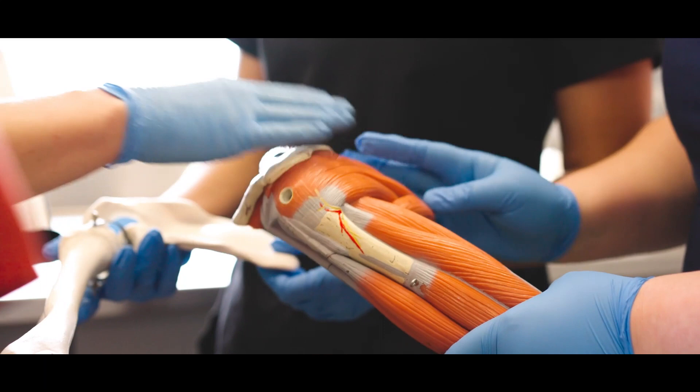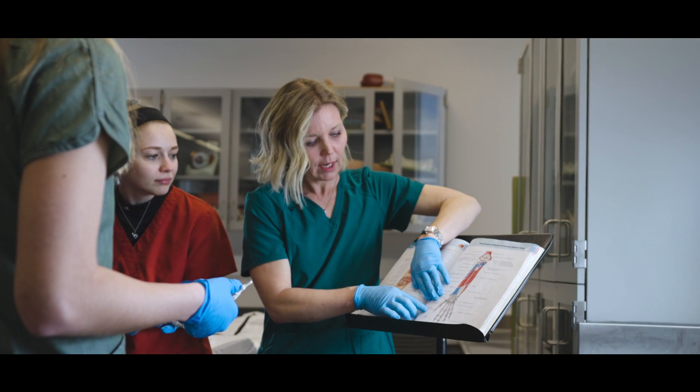One of their first classes in the summer when they come here is our anatomy and kinesiology class, which offers a cadaver lab and really expands their knowledge of human body structures and helps them understand how the body moves.